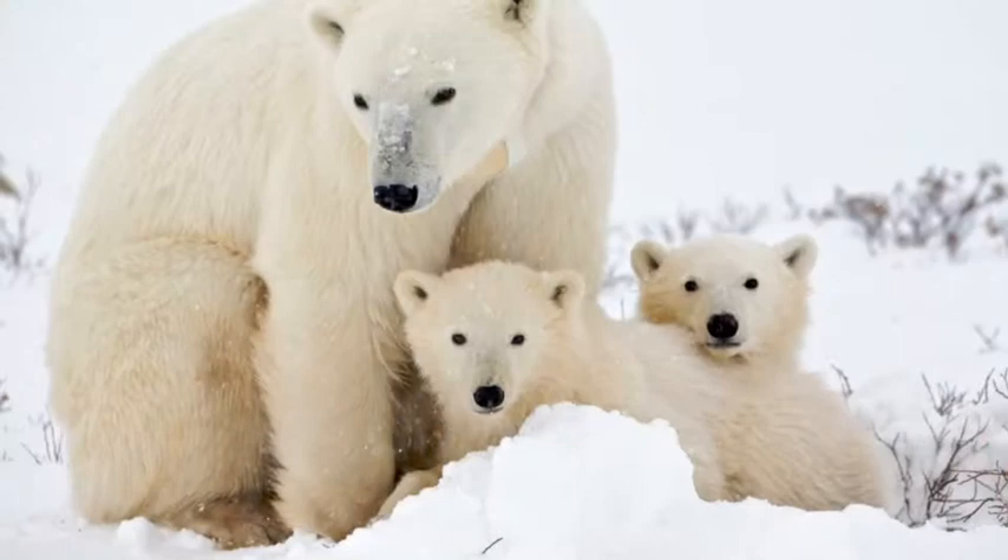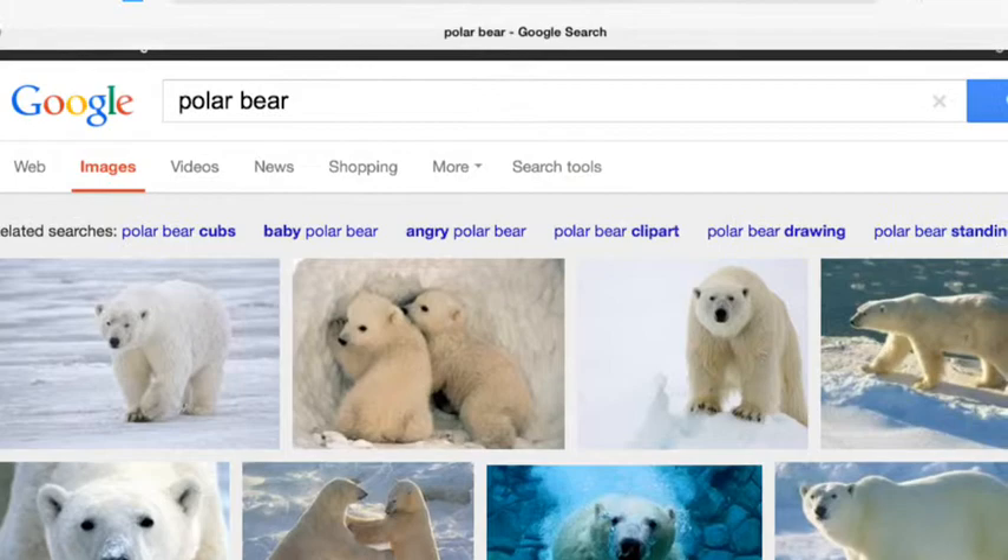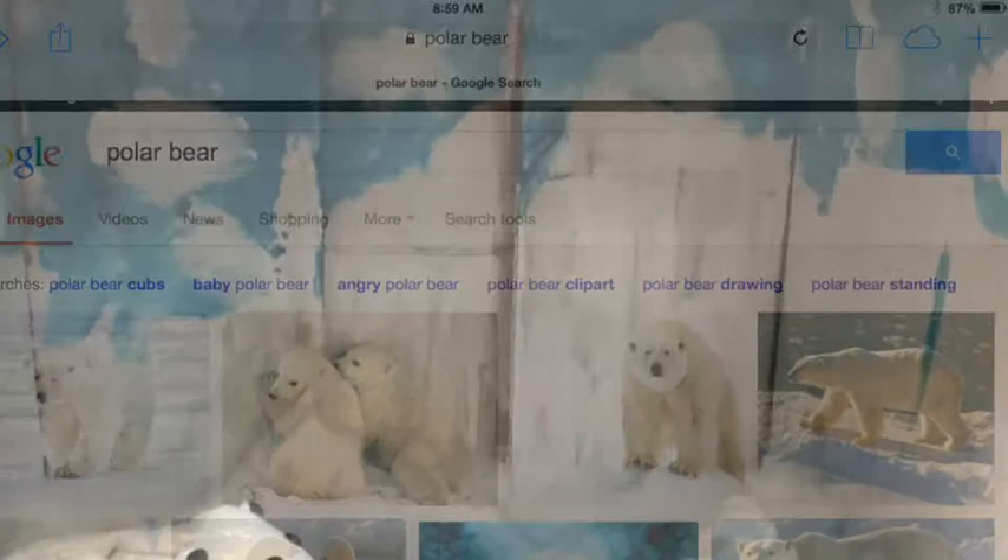Hi, we're Team Dinosaur Rock Peace. We think you need a polar bear in your zoo. We have been researching everything you need to know about the polar bear.